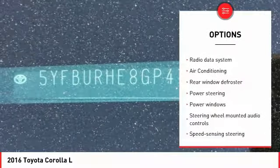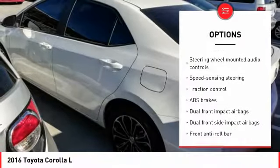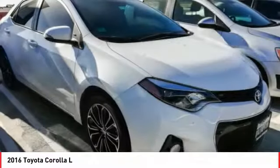Traction control, air conditioning, dual airbags, power steering, center armrest, rear window defroster, power windows, electronic stability control, CD player, trip computer.